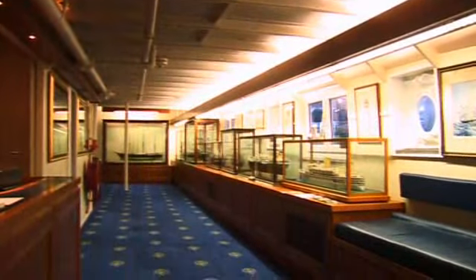HQS Wellington is entered through a spacious reception area which features a teak-divided ornate staircase descending through two decks. This area is ideal for receiving guests and contains many paintings and marine antiques.